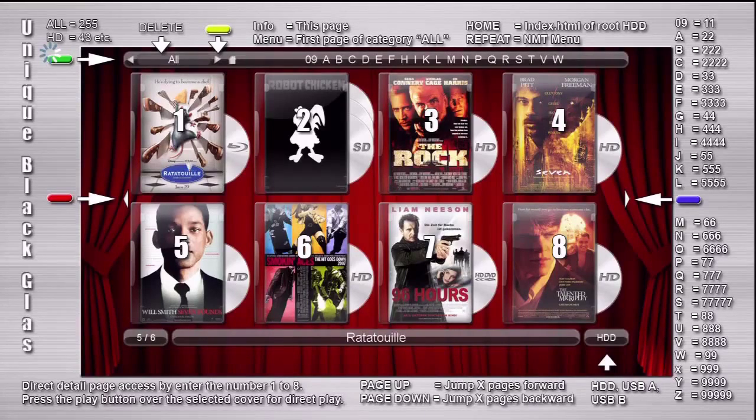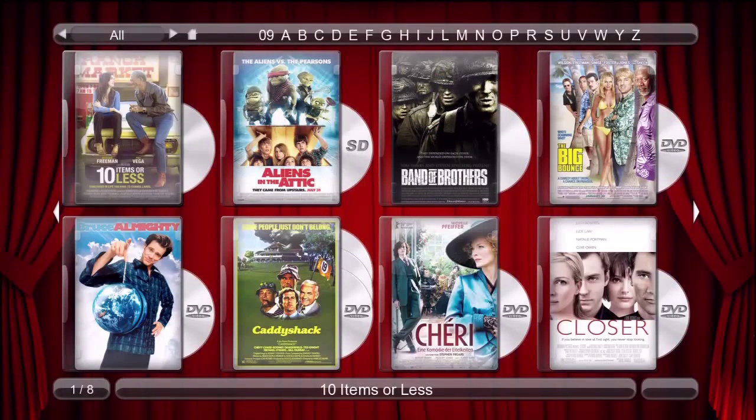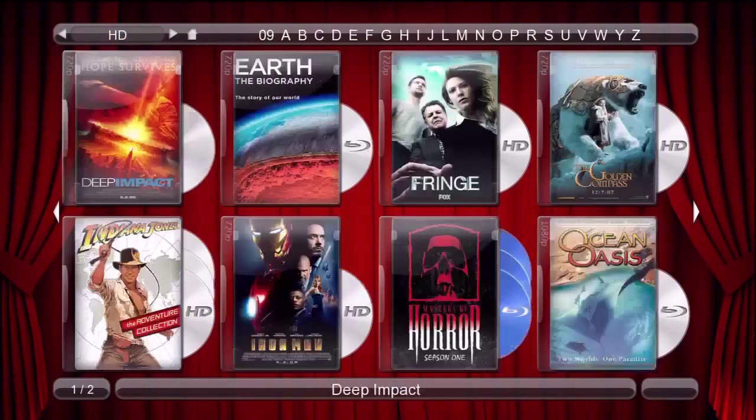I'm going to select HD movies then go to the movie details page for The Golden Compass. I found HD and I'm going to press enter there to show those. I'm going to go to the right until I get to The Golden Compass, then press enter.